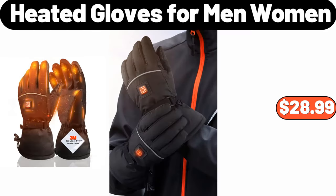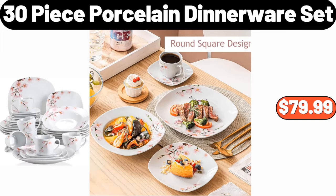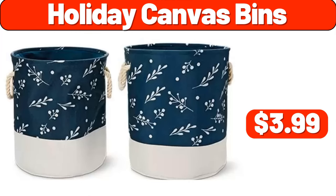Heated Gloves, 4 Men Women, $28.99. 30 Piece Porcelain Dinnerware Set, $79.99. Holiday Canvas Bins, $3.99.